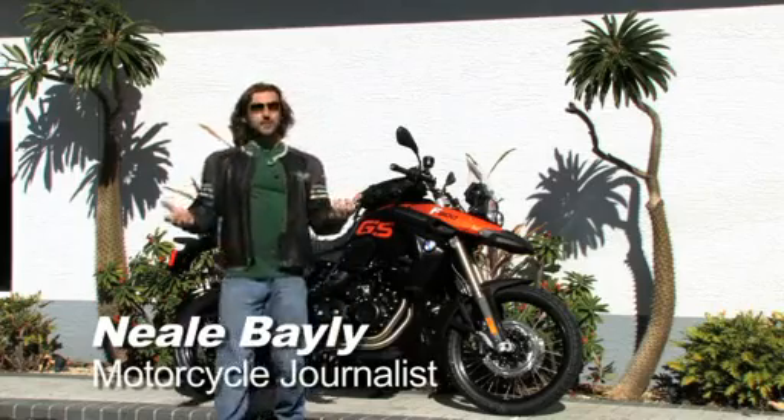As a journalist who travels the world riding and testing motorcycles, I need equipment that can withstand the rigors of a constantly changing environment. Hi, I'm Neil Bailey.